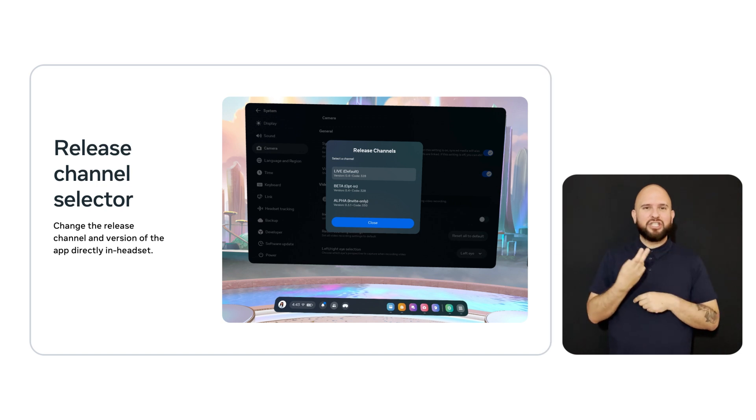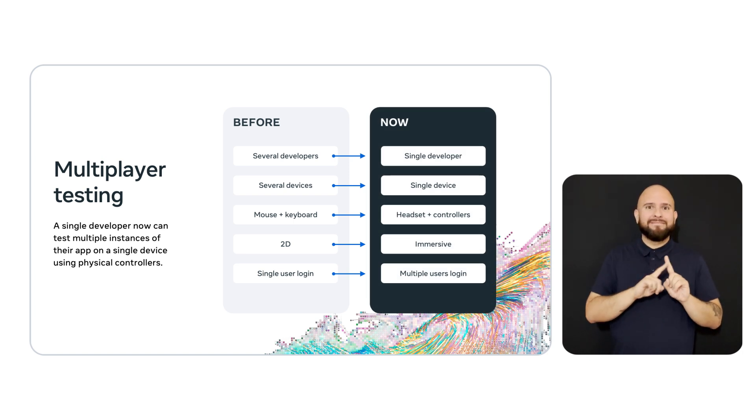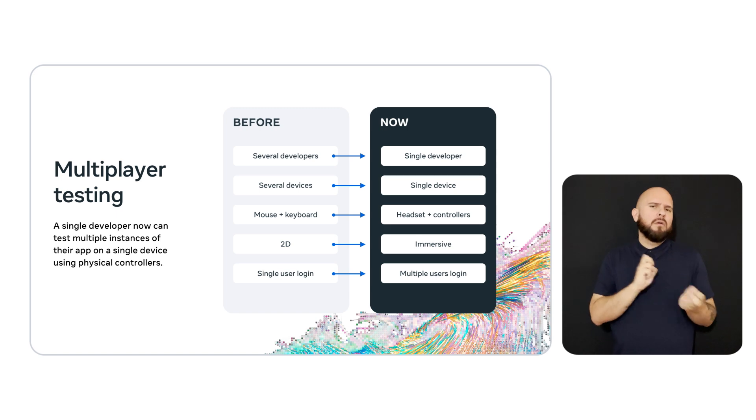One of my favorite quality-of-life improvements is the in-headset release channel selector. Developers, QA testers, and even beta testers are often changing release channels during testing and iterations. In the past, you had to do this in the web or the mobile app. You can now change what version of the app you want to test while in headset, which is really going to simplify your workflow. Multiplayer testing has also received a massive workflow upgrade. Many of the top apps are multiplayer, and multiplayer functionality is a proven driver of user retention and engagement. Previously this required multiple team members and multiple devices, but now a single developer can test multiple instances of their app on a single device using physical controllers.